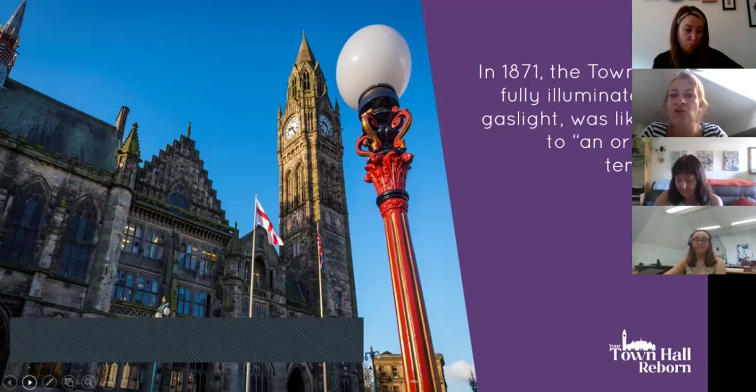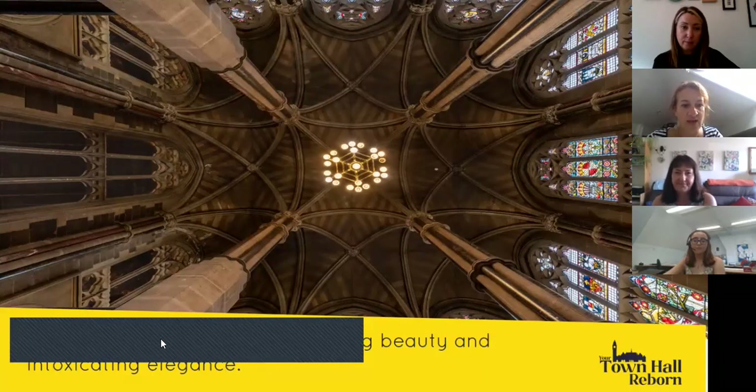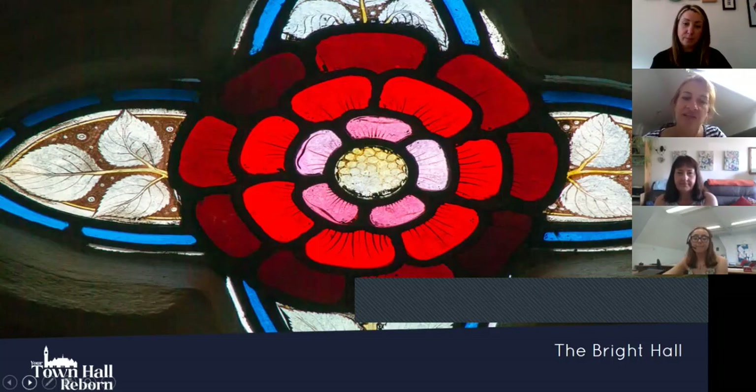On the opening event, when it was fully illuminated by gaslight, the Town Hall was likened to an oriental temple. It was also described as a continental cathedral, a dazzling beauty and intoxicating elegance — built to rival continental palaces and cathedrals across Europe. It has so many interesting features of not just local but national and international significance, which is why the National Lottery Heritage Fund has decided to invest millions of pounds in restoring it as a visitor attraction when it reopens in 2023.